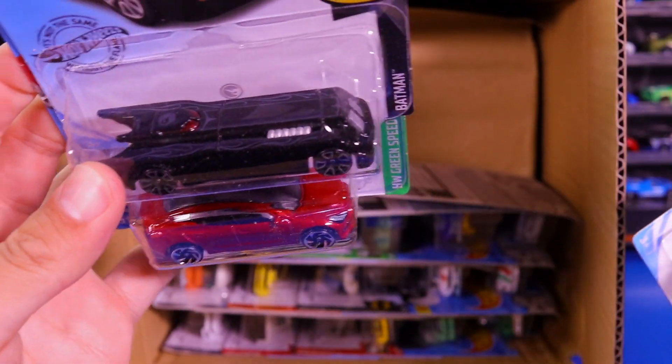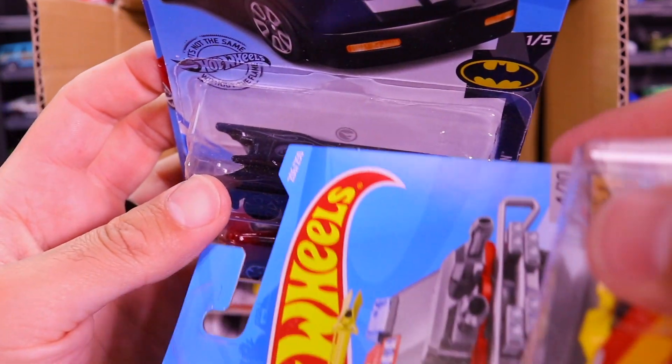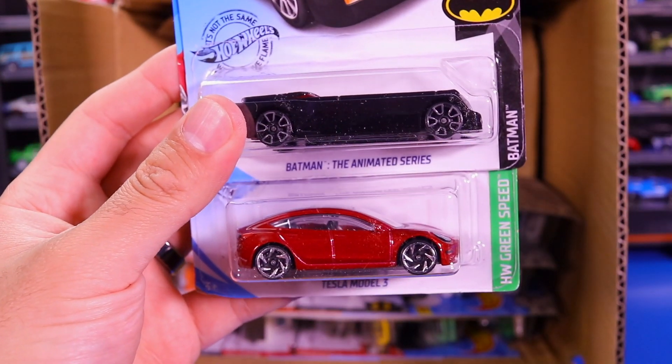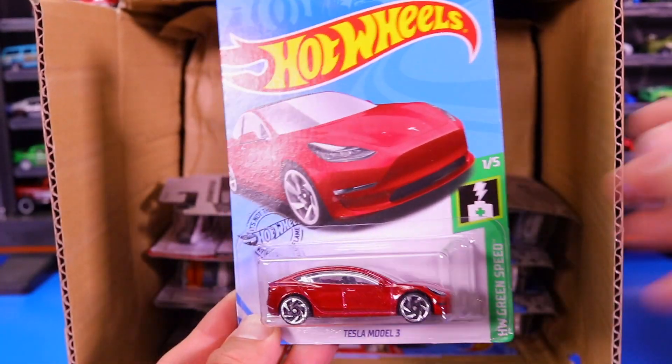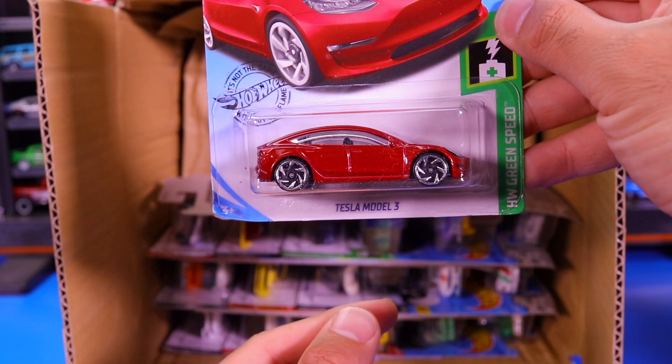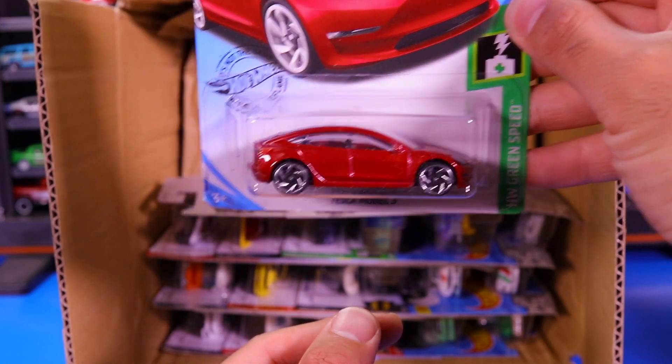Sorry — this is my mistake. This one is actually the Treasure Hunt; there is the Treasure Hunt logo right there. I should have looked for it — Batman Animated Series. And I was waiting for this one: a really cool recolor of the Tesla Model 3 in that gorgeous looking red color.